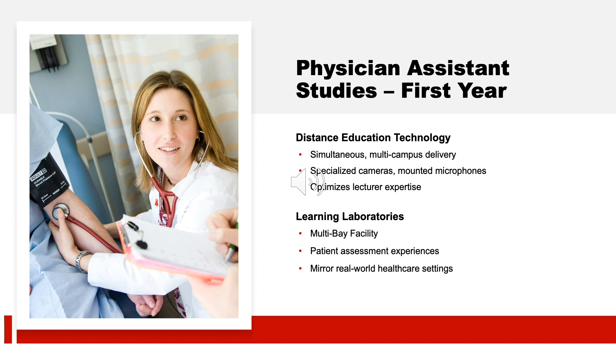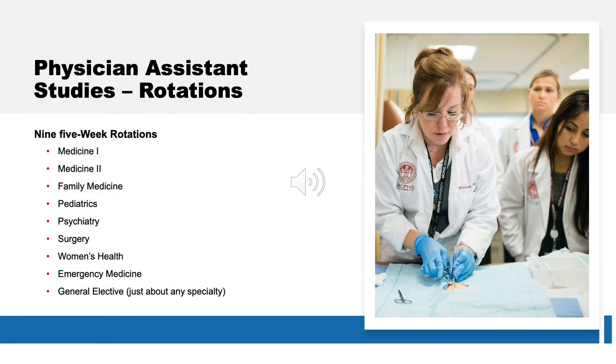When you're not in the classroom, you'll be spending time in our learning laboratories. These laboratories operate as multi-bay patient assessment experiences, mirroring today's real-world healthcare settings. At MCPHS, we believe the best way to learn is to do, and you're given that opportunity during your clinical year. During your second year of the program, you'll embark on nine five-week rotations in a variety of specialties.